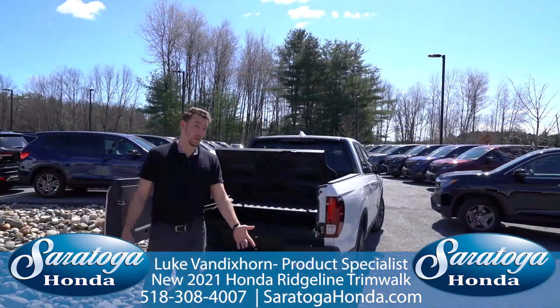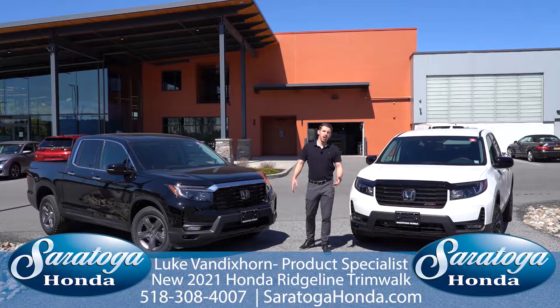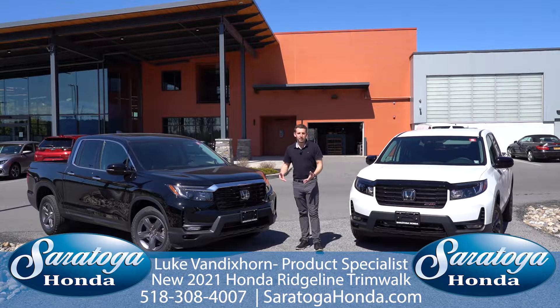Also new to the 2021 to give it that more rugged look is the dual exhaust. Moving on to the RTL, this is where we introduce leather, heated seats, sunroof, and XM radio.